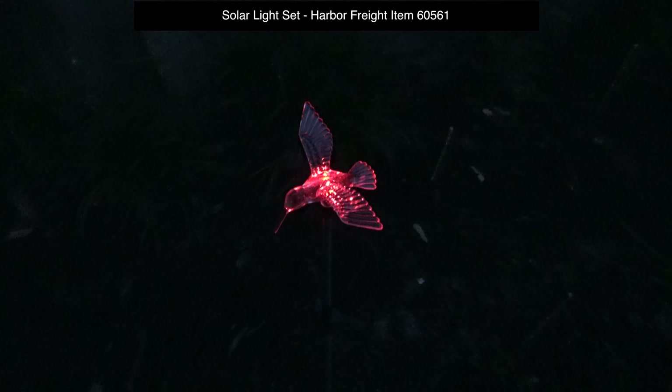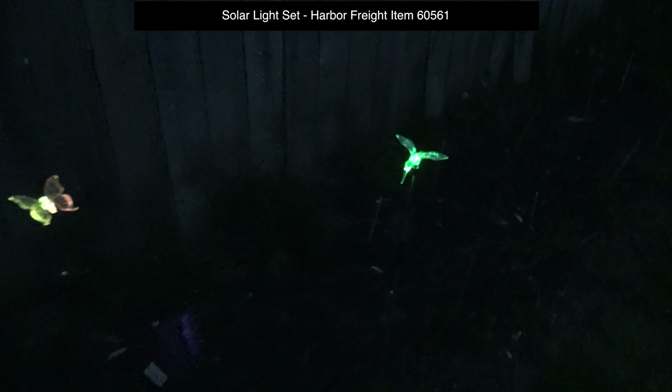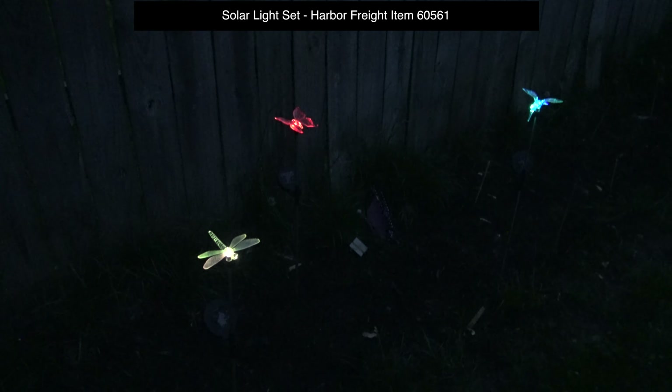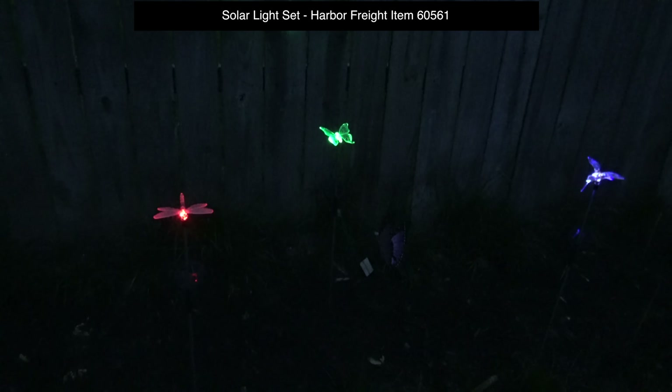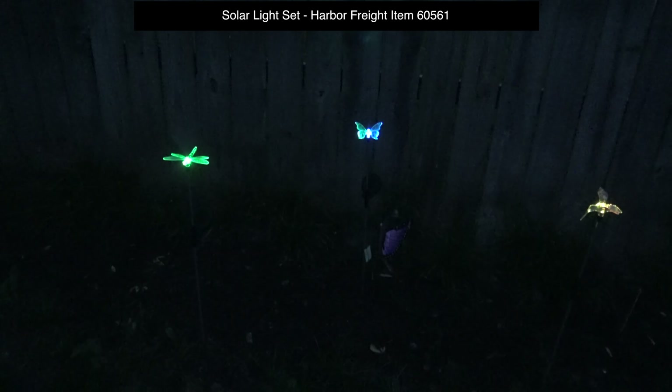You can see how the colors change — they constantly change. There are only three in the set. The colors constantly change, looks very nice. More appealing with a color change, in my opinion. The color switch is very helpful. Thank you.